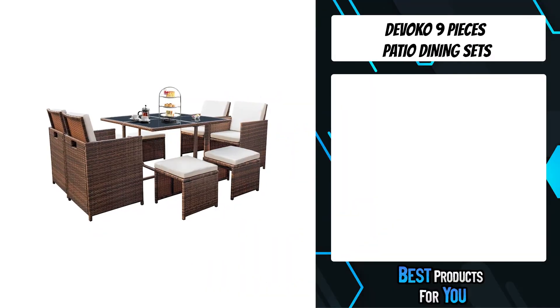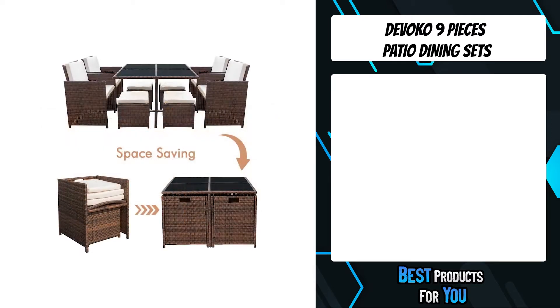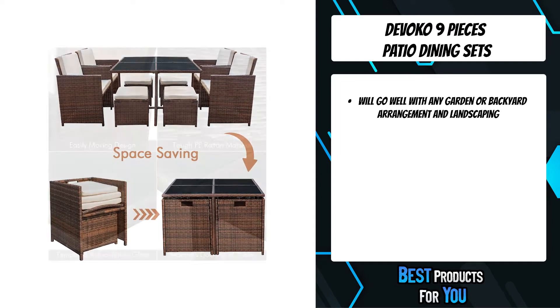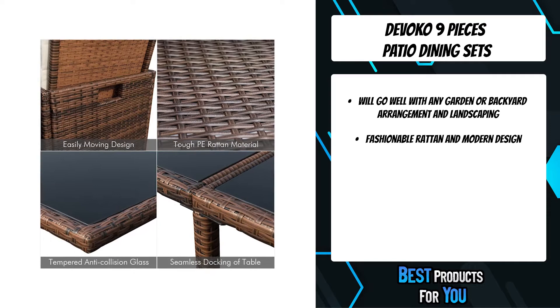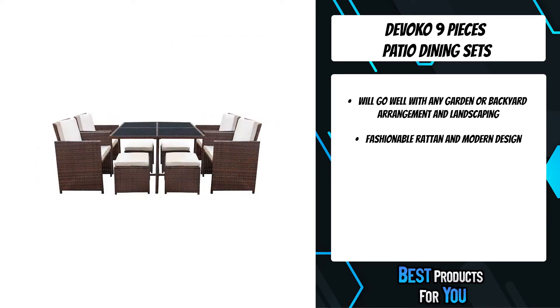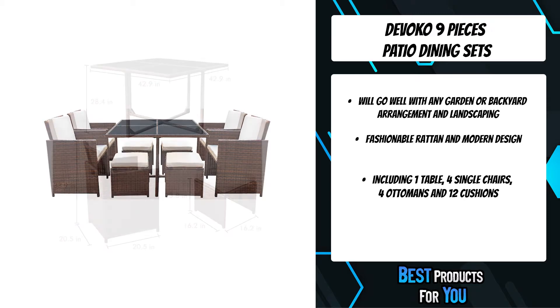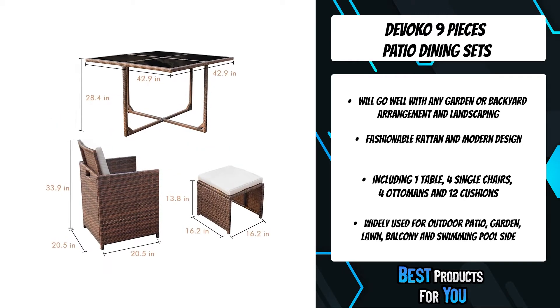The fifth product on the list is the Devoco nine-piece patio dining set. The design will go well with any garden or backyard arrangement and landscaping. The fashionable rattan and modern design complements any space, and the durable construction will make this piece a favorite for summers to come, creating a beautiful and luxurious outdoor living space for you and your guests.